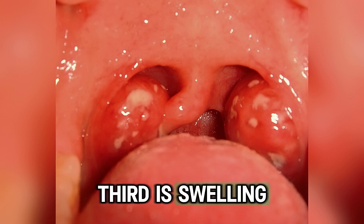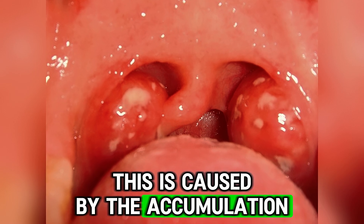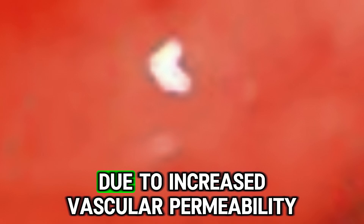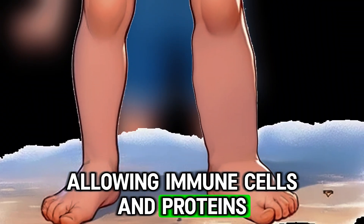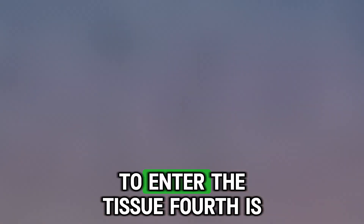Third is swelling. This is caused by the accumulation of fluid due to increased vascular permeability, allowing immune cells and proteins, along with fluid, to enter the tissue.